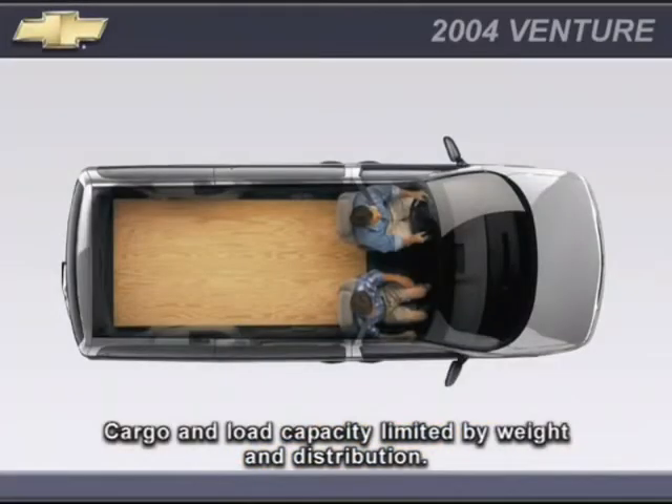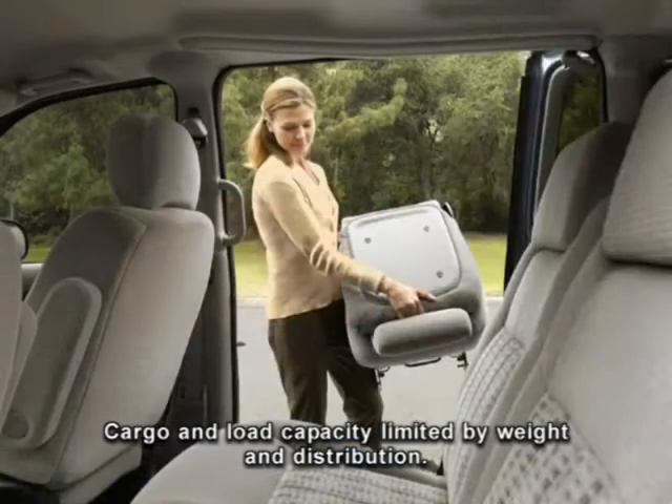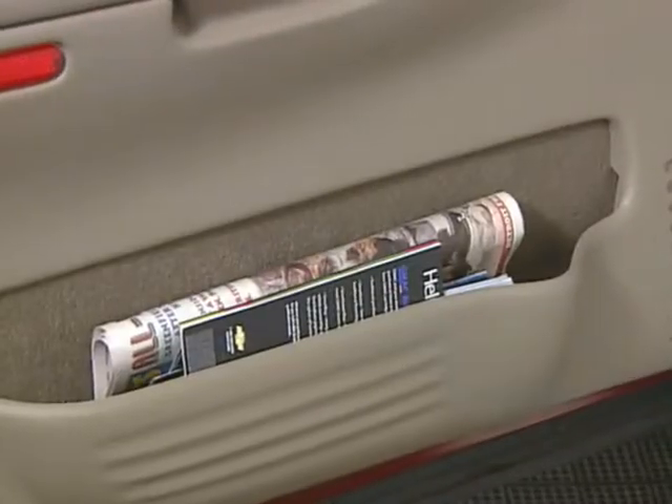These include a spacious cargo area, up to 140 cubic feet of space in extended wheelbase Venture with all rear seats removed, standard floor and overhead consoles, dual cup holders located up front and in the second and third rows, and storage space in the doors.